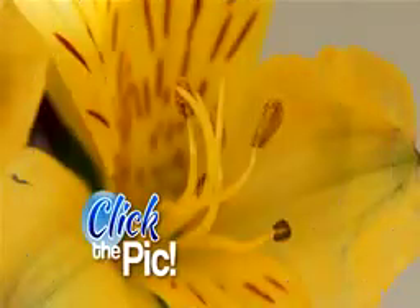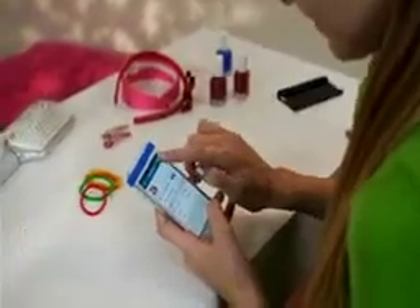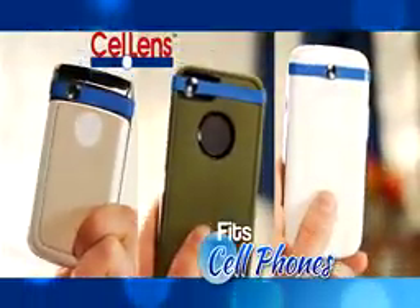Just stretch, point, and click the pick. Then instantly post, share, and send amazing images to friends. Cell Lens Macro fits onto virtually all cell phones,